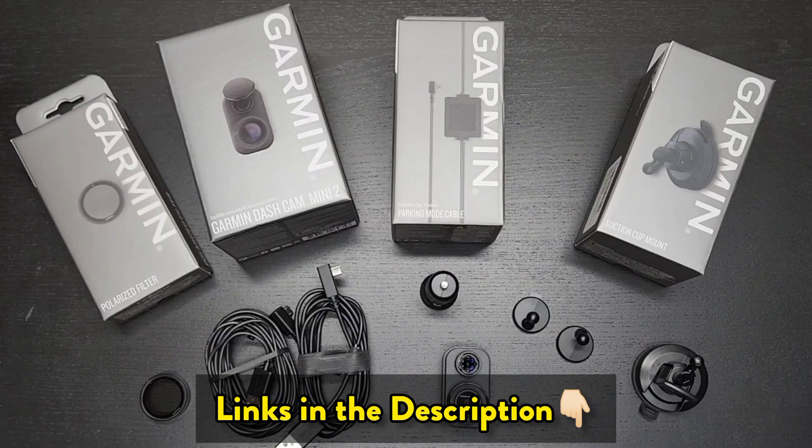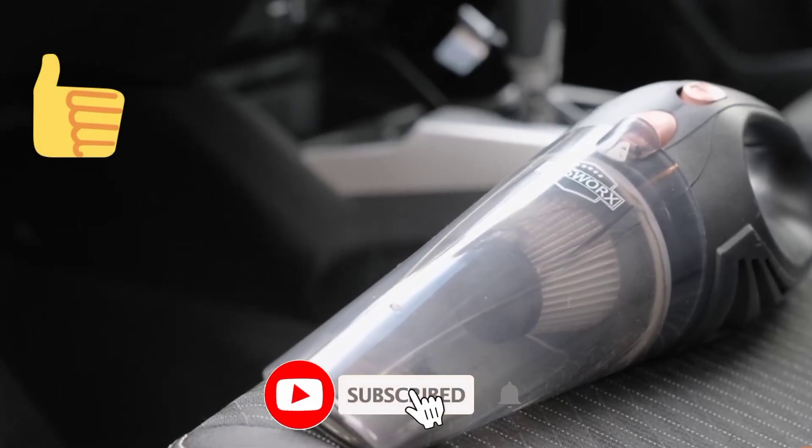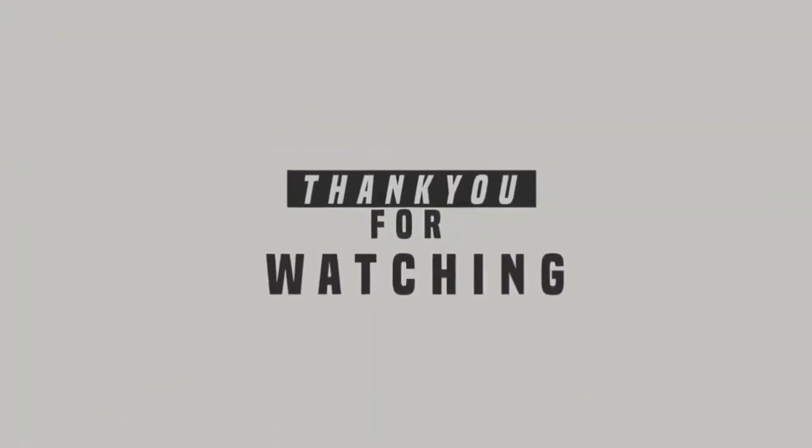Links to the products are given in the description box. Please like, subscribe, and press the bell icon. Thanks for watching, see you in the next video.